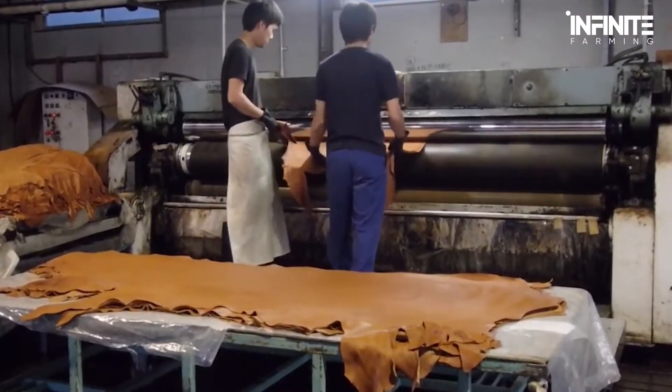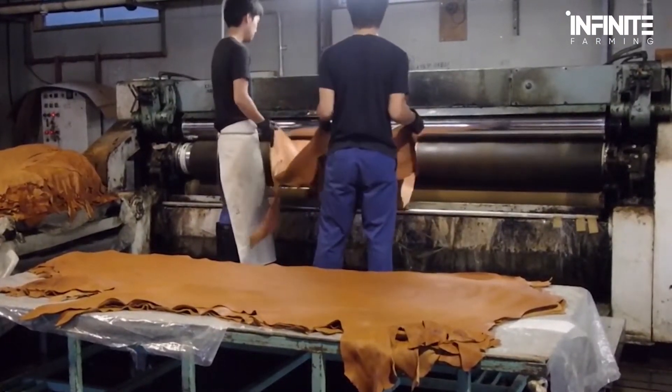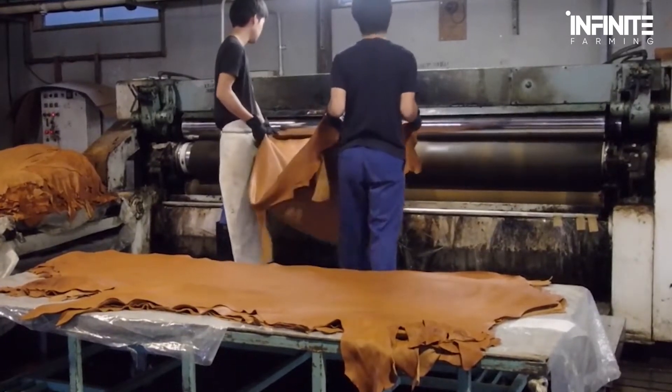Today, we're taking a trip to the Leather Hides Factory and learning the in-depth procedures of making leather, from the farms to your closet.